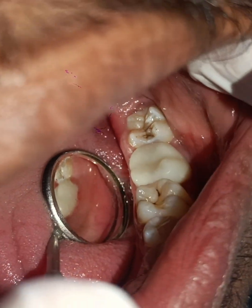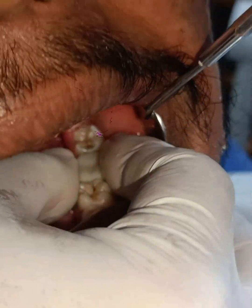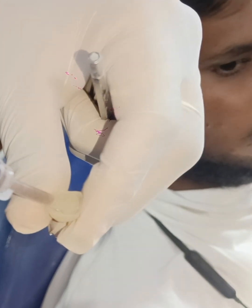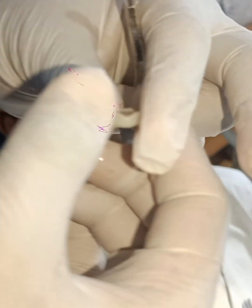We are going to cement this with resin. We treated the root canal treatment in the morning around 10:30, and we reset the crown by around 12 o'clock, and we are fixing it now.